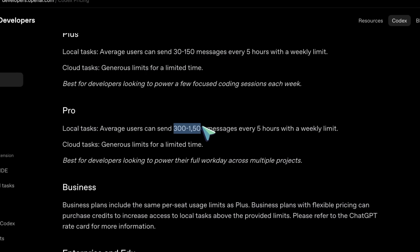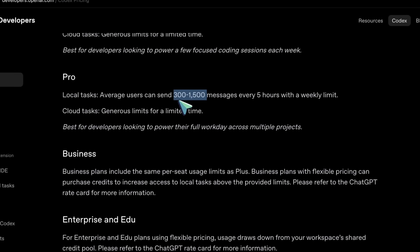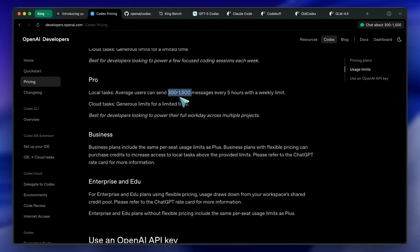If you're a pro user, you'll get about 300 to 1,500 messages, which is again a really wide range, and I don't know what exactly this range is based on. Anyway, let's go ahead and start using it.